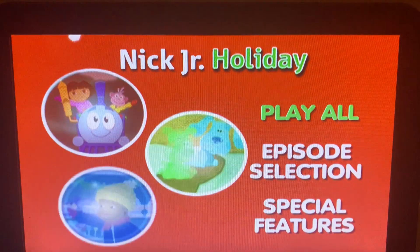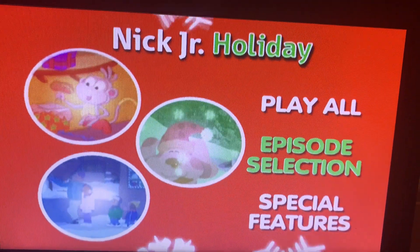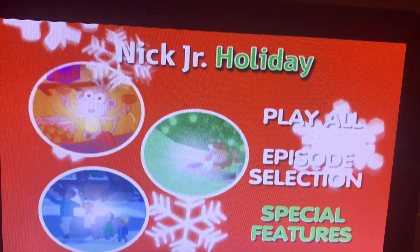This was the first Nick Jr. compilation DVD release. Over here we have Play All, Episode Selection, and Special Features.